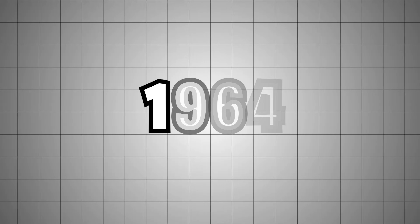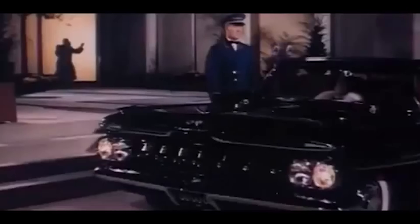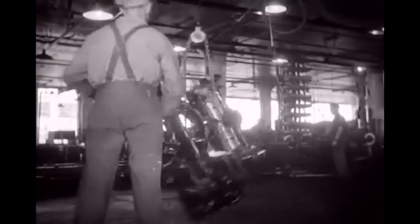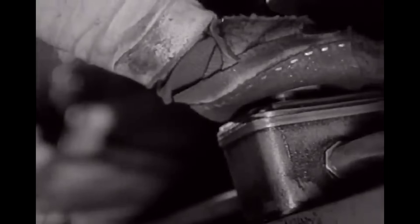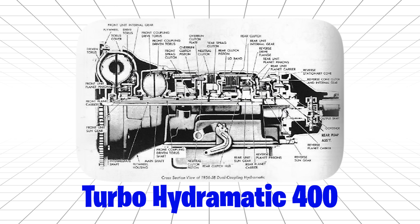1964. General Motors had a problem. Their luxury customers were complaining about harsh shifts and poor reliability. So GM's engineers went to work creating the smoothest, strongest automatic transmission they'd ever built. They called it the Turbo Hydromatic 400.